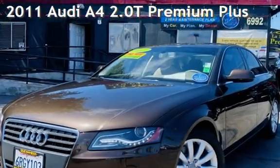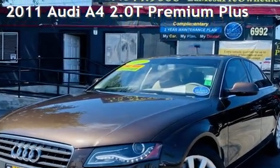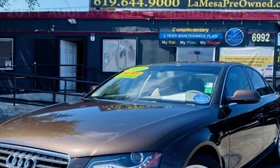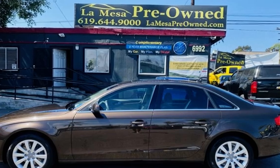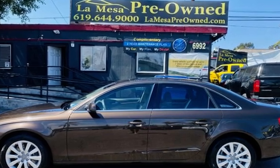Presenting a pre-owned 2011 Audi A4 2.0T Premium Plus. This four-door sedan has a four-cylinder, 2.0-liter i4 engine, with front-wheel drive and an automatic transmission.